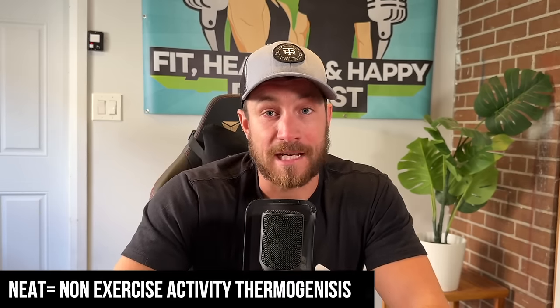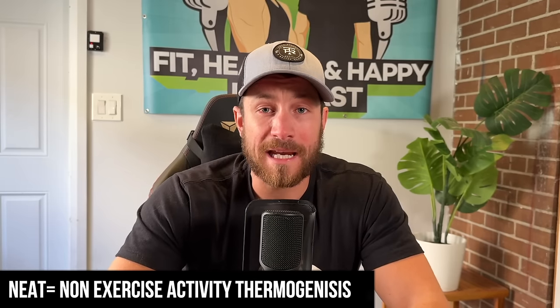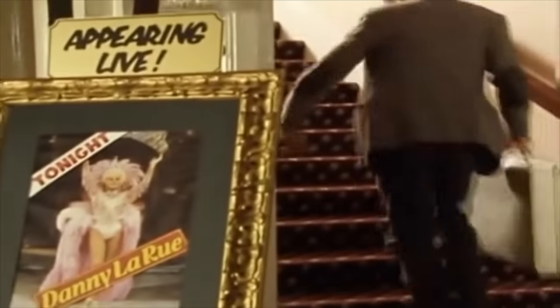Next up, we have NEAT bonuses. NEAT stands for non-exercise activity thermogenesis. This will account for about 10% of the calories you burn per day, and you don't realize you're actually doing it. It could be tapping your feet at your desk, stretching at your desk, taking the stairs instead of the elevator, parking further away when you go to the gym or grocery store — whatever the case is. This is something that can absolutely help and is very overlooked. Ten percent is a good boost and can help you obviously speed up your metabolism.